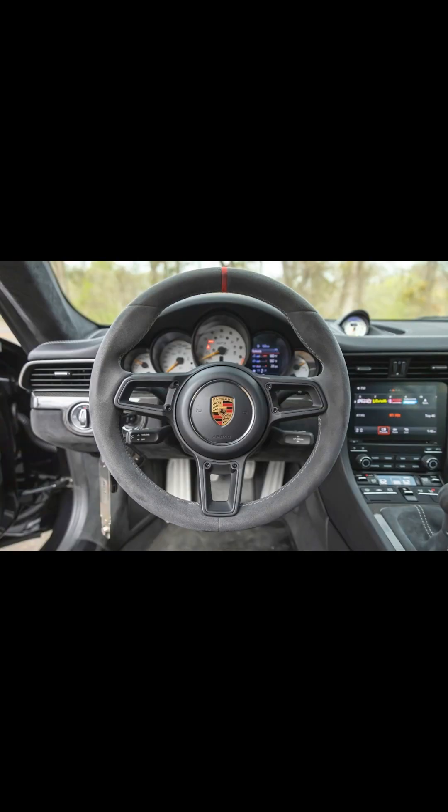Oh, and a 9,000 RPM redline. Does that get your attention?